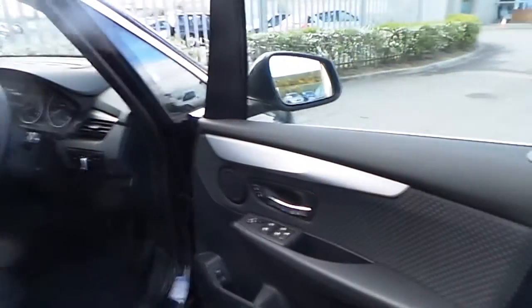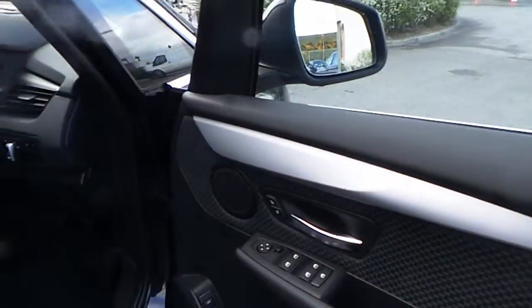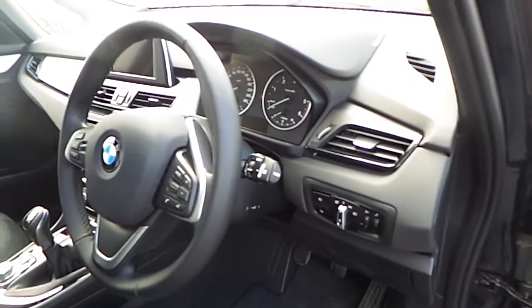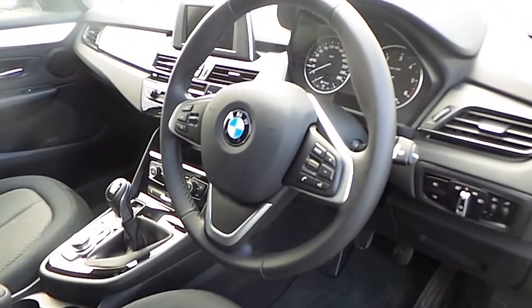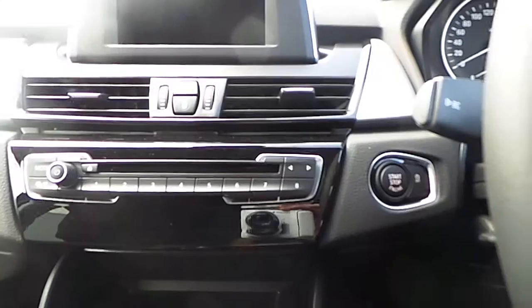Moving towards the front, we notice electronically controlled mirrors, automatic lights, automatic wipers, and a multifunction steering wheel along with Bluetooth commands and cruise control commands.